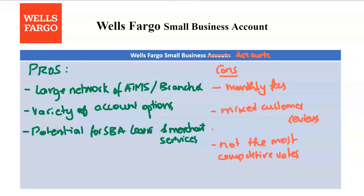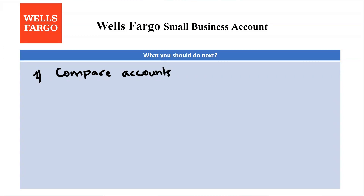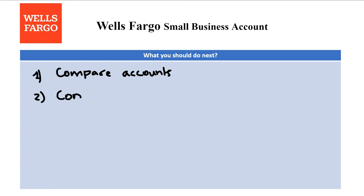Now you might be wondering what you should do next, so here's a list of steps. First, compare accounts — research business checking accounts offered by Wells Fargo and online banks. Compare features like monthly fees, minimum balance requirements, fee waiver options, interest rates, ATM access, and additional services such as loans or merchant accounts.